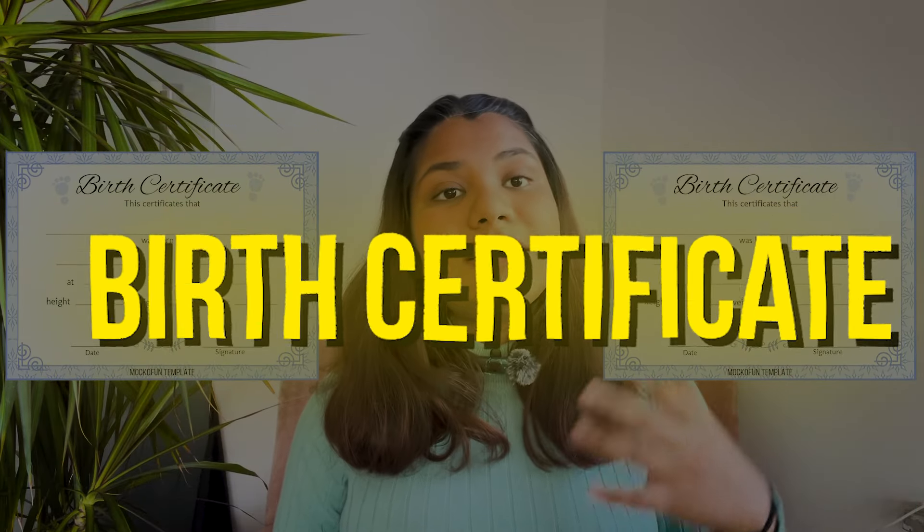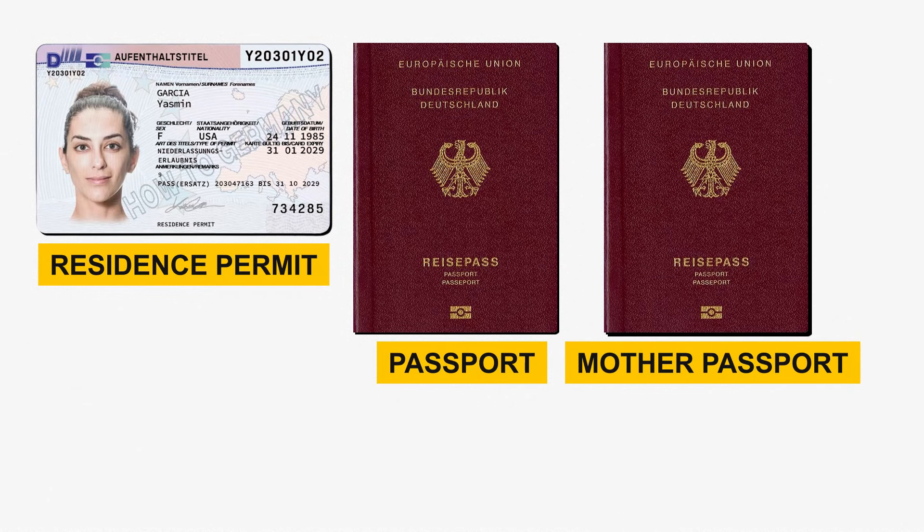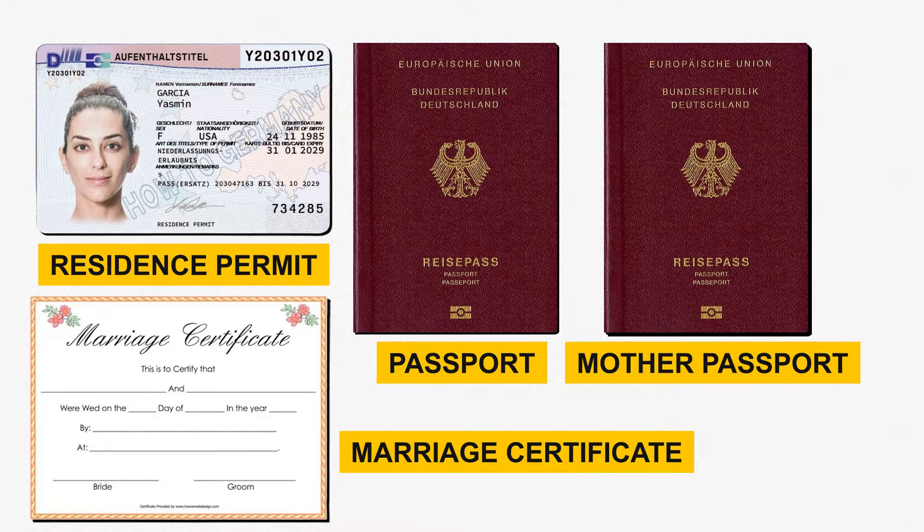The next task is to gather documents for the baby's birth certificate. You can get it done through the hospital or independently, but doing it through the hospital is usually easier. Start collecting documents in advance, including your residence permit, passport, the mother's passport (Mutterpass), your marriage certificate, your husband's birth certificate, and your own birth certificate — gather all of these for the baby's birth certificate.